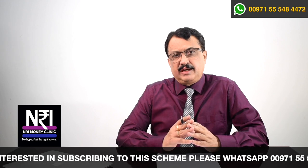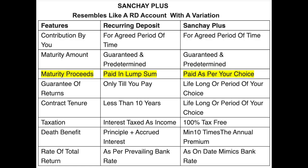The next variation: an RD account pays you a lump sum maturity amount the moment the plan matures. If you have done an RD for 10 years and paid for 10 years, at the end of the term it pays you a lump sum. In the case of HDFC Life Sanchai Plus, you have the option to take the money immediately after stopping payment, or take it over 12 years thereafter, or take it over your entire lifetime as a stream of income.